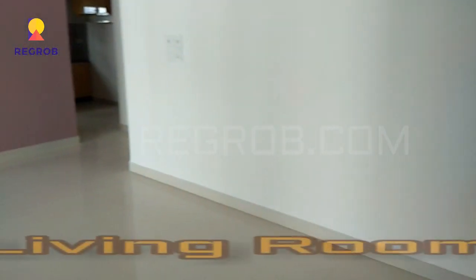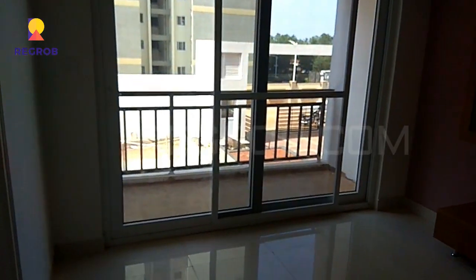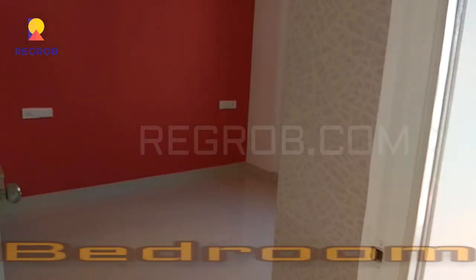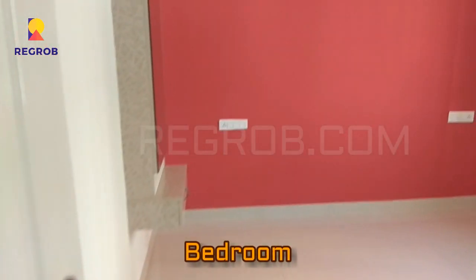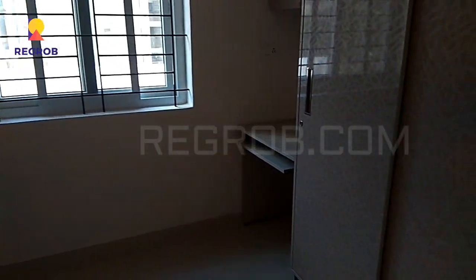We have entered into the flat and here you can see the spacious living room. This is the first bedroom of this flat, skillfully designed with a wooden wardrobe.